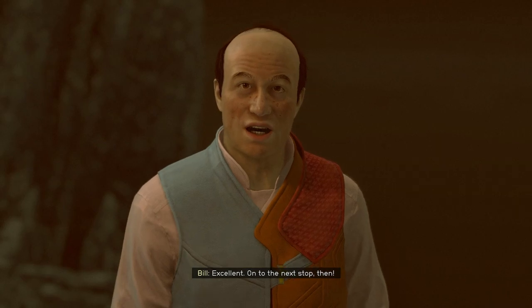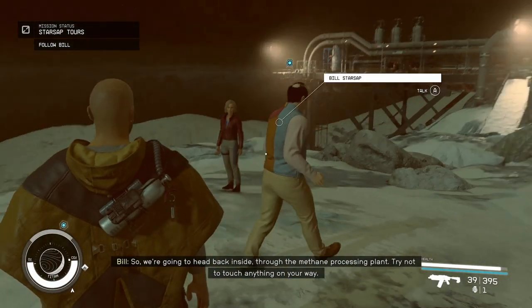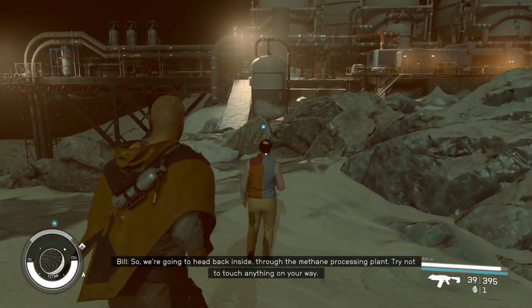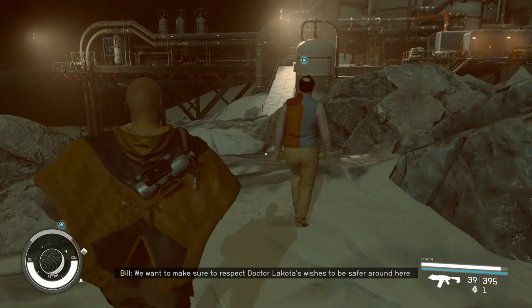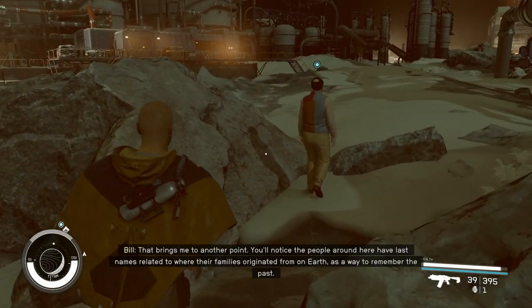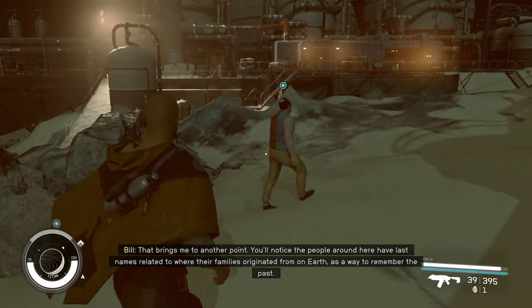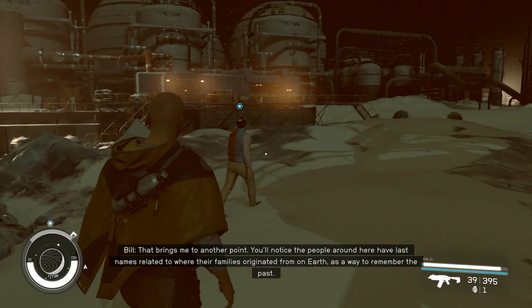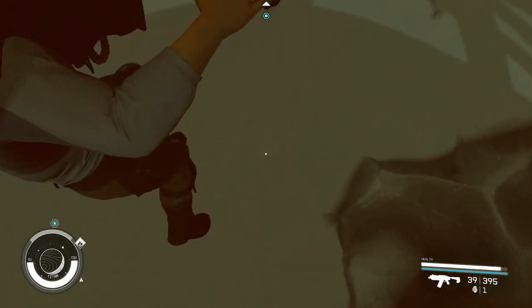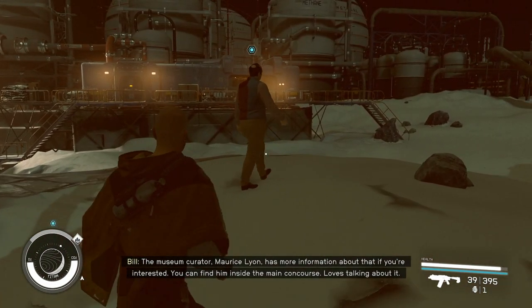Excellent! On to the next stop then! So we're gonna head back inside through the methane processing plant. Try not to touch anything on your way. You'll notice the people around here have last names related to where their families originated from on Earth, as a way to remember the past. The museum curator, Maurice Lyon, has more information about that if you're interested. You can find him inside the main concourse.